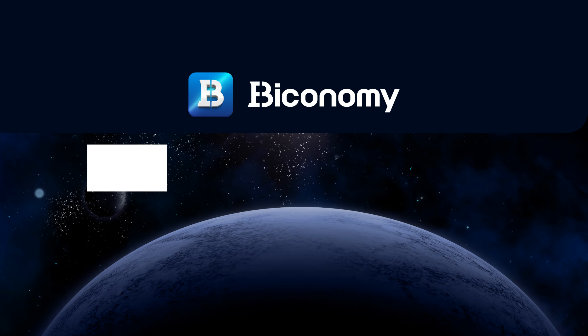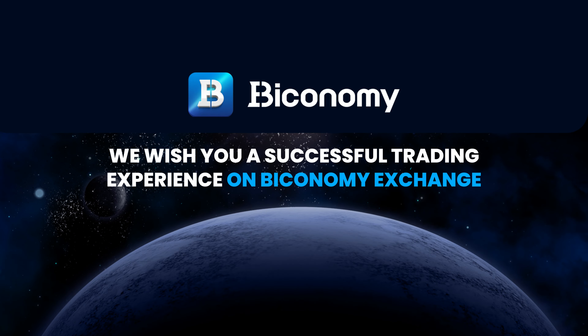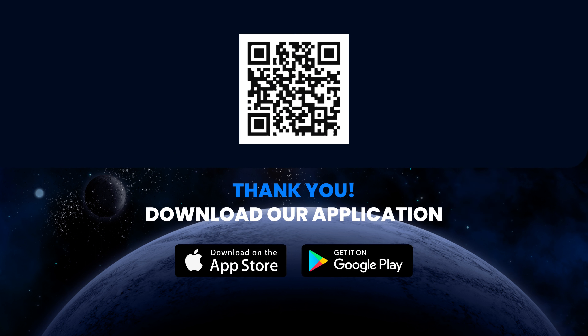Your account is all set up. We wish you a successful trading experience on Biconomy Exchange. Thank you. Download our application.